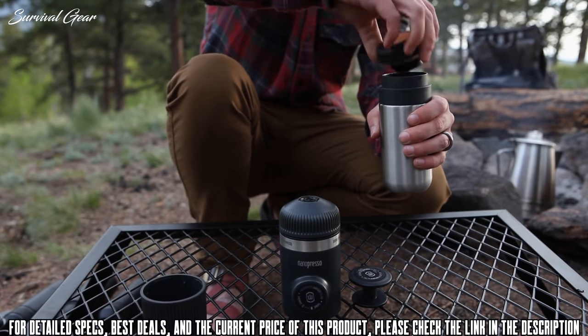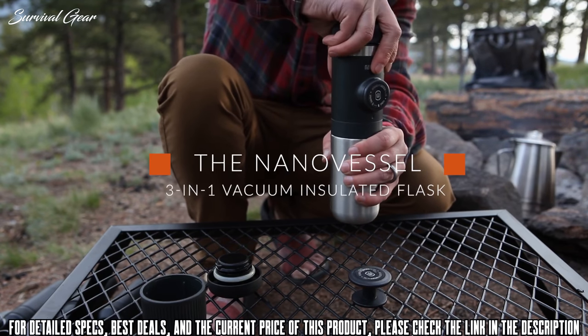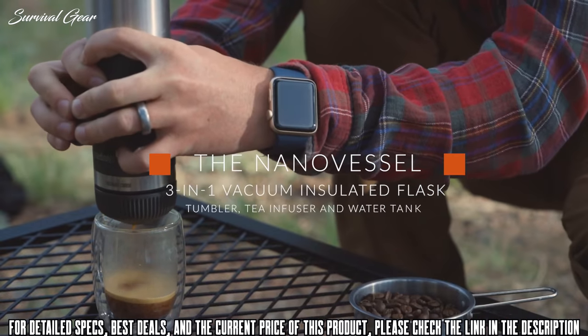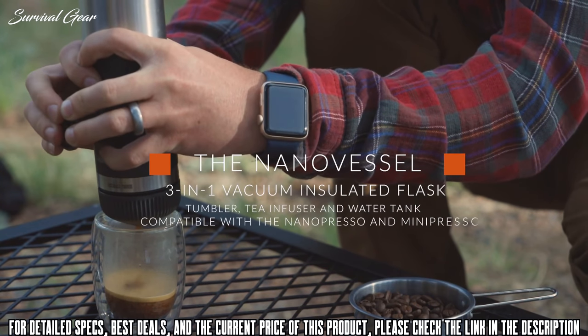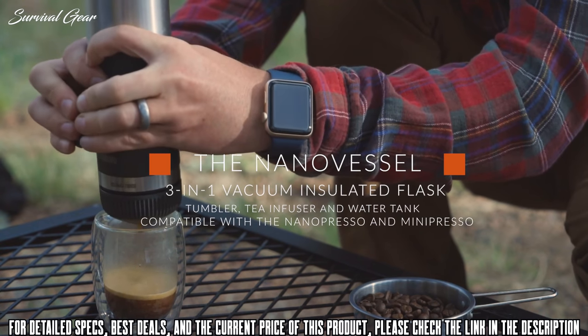The Nano Vessel is our newest accessory and allows you to carry water with you that stays hot for up to a few hours. When you're ready to use it, simply unscrew the cap and attach it right onto either your Nanopresso or Mini Presso and start making espresso right away.